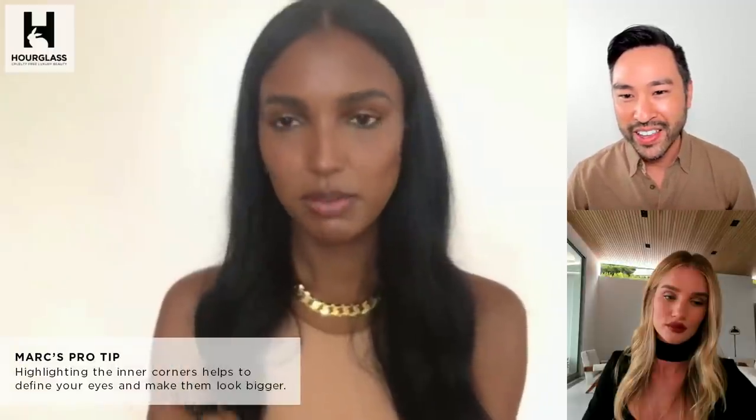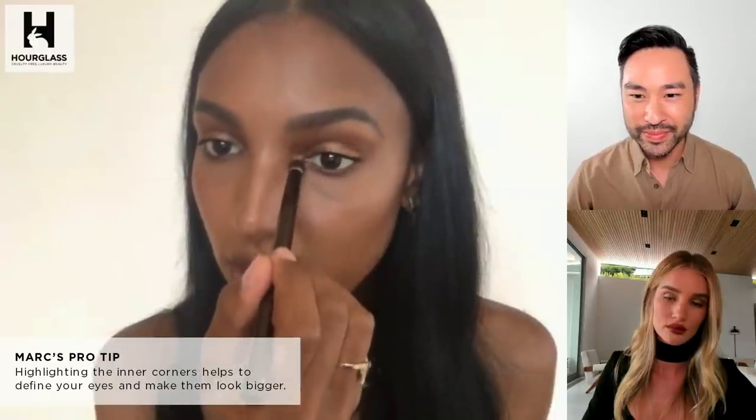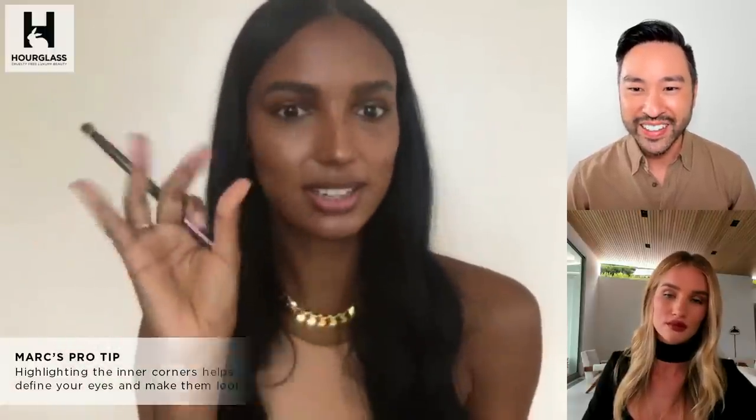Do you ever use the Scattered Light eyeshadow, Jasmine, just targeting the inner tear ducts, inner corners of the eye to highlight and open up? Yeah, we can brighten that up. I love this look when you put it in the inner corner because it really just makes it look awake. The light hits your face at different angles and brings that little sparkle to your eye. It elongates your eye as well. We always think of lengthening our eyes from the outer corner, but you can really lengthen your eyes from the inner corner too. It looks so beautiful on you, Jasmine.